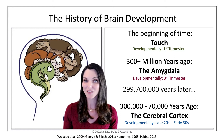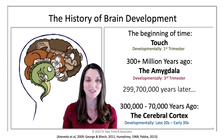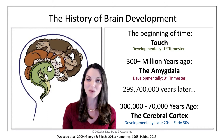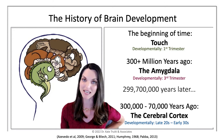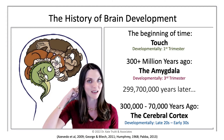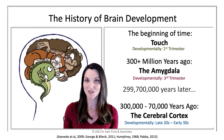Our little friend Amy — the amygdala — has been around for almost 300 million years. She came on board about the same time that vertebrates did. I'm pointing to my back here — if you've got a spine, you've got an amygdala. That is pretty much true across the board.